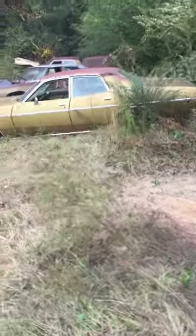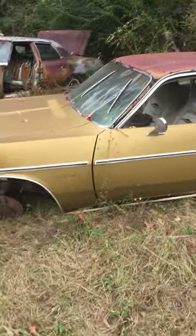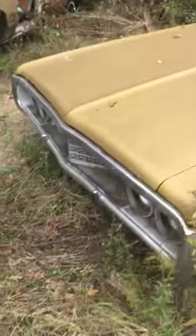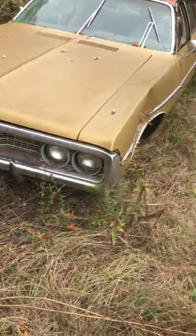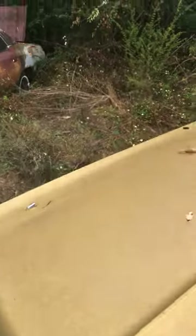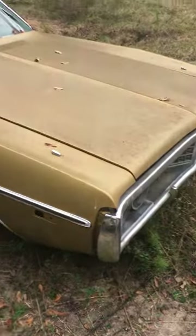Here's a Mopar, I think yeah, four door. Don't know what model it is, it's a Coronet. The grill's good. I'm guessing mid-'70s — '70, '72, '73, '74, I don't know.